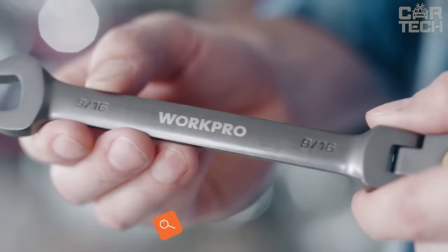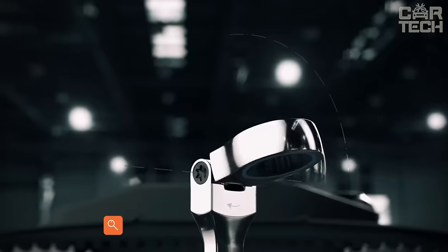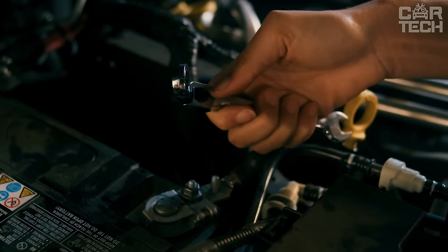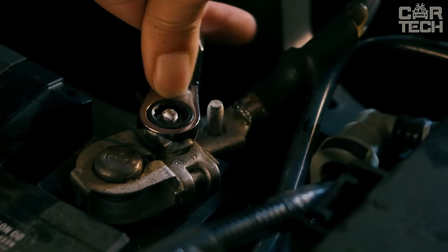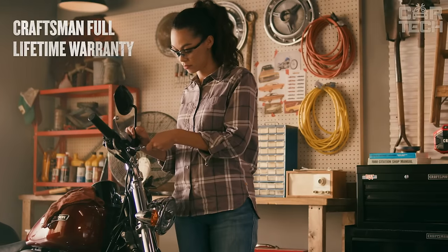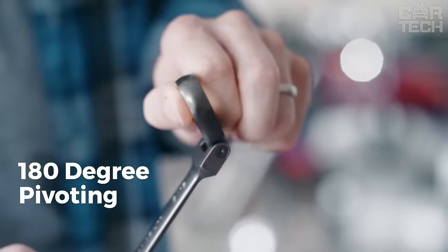Set of 12 pieces combination wrenches with ratchet and swivel in 5/16th, 3/8th, 7/16th, 1/2, 9/16th, 5/8th, 11/16th, and 3/4 inch sizes. This wrench set will give you the ability to work on a wide range of tasks, thanks to the different sizes that provide numerous uses. The wrenches are suitable for use at home, home garages, workshops, and other places where you need to screw or unscrew various items quickly and efficiently.